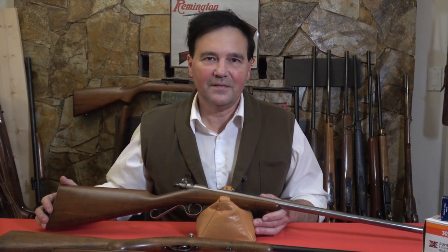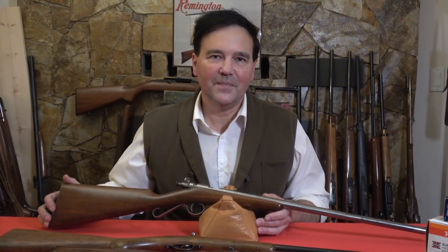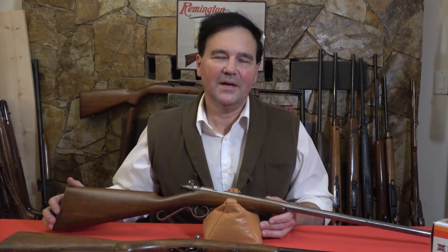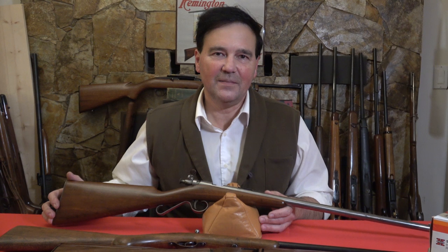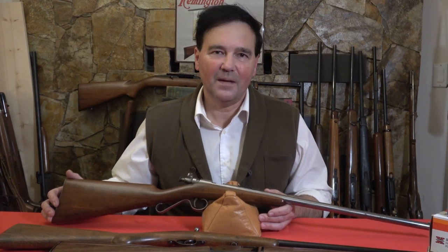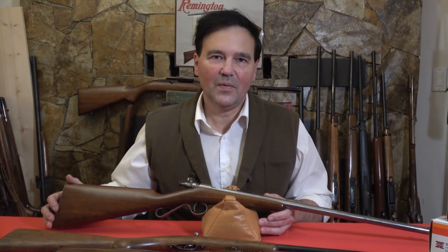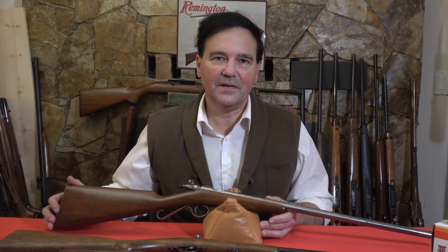One day I'll compile these into some kind of a book, because the experiences of people are just remarkable. There'd be no way for anybody, even with the best imagination, to come up with the real life experiences of people who were out with their rifles in different places.